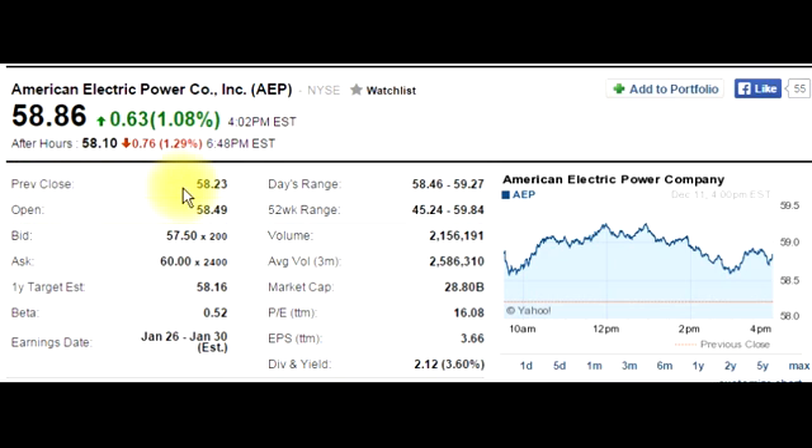Previous close — where it closed yesterday — was $58.23. If you take today's close and subtract yesterday's close, you get that change number. Open: the price it opened at today at 9:30 a.m. was $58.49. So yesterday closed at $58.23 and today it opened at $58.49, moving a little between the close and the open during after hours and pre-market hours.